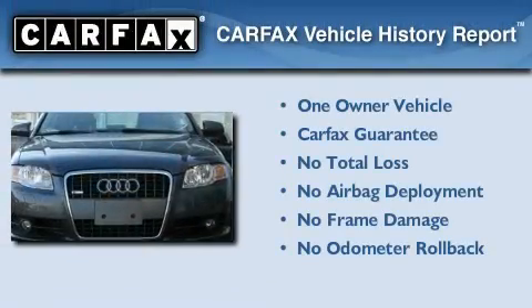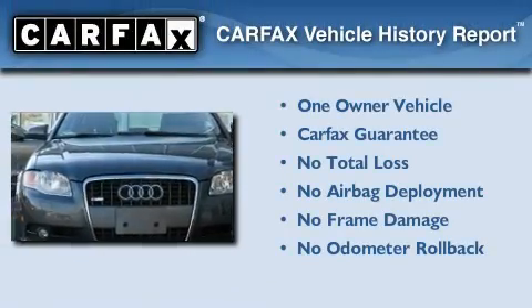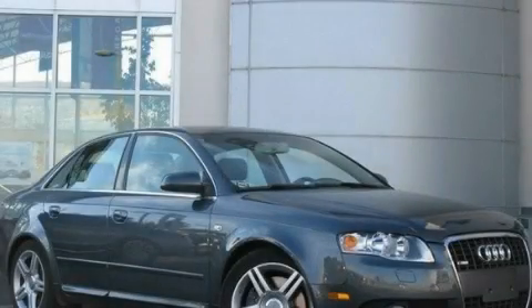This Audi has had only one owner and it qualifies for the Carfax Buy-Back Guarantee. Please call today to reserve this vehicle for a test drive.